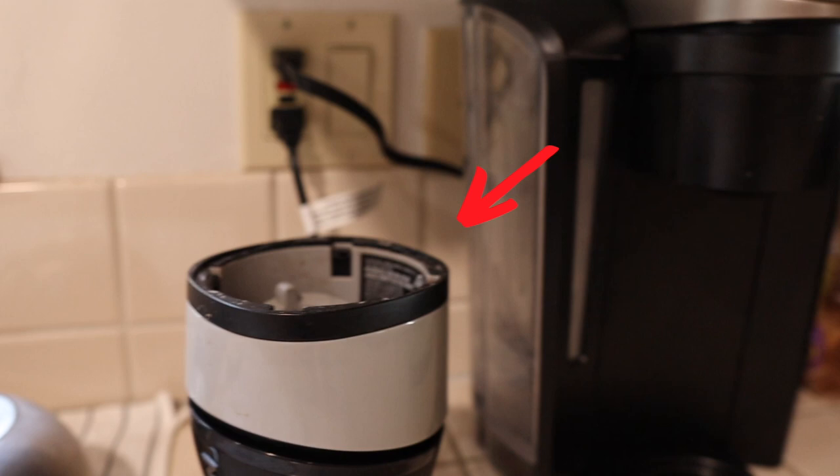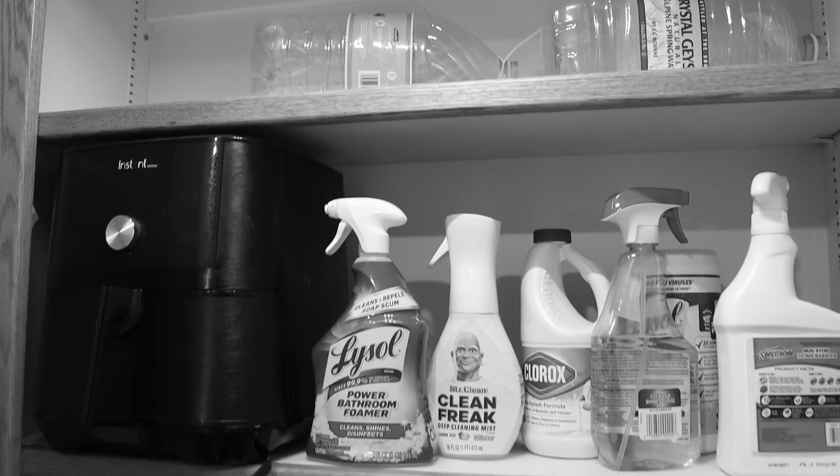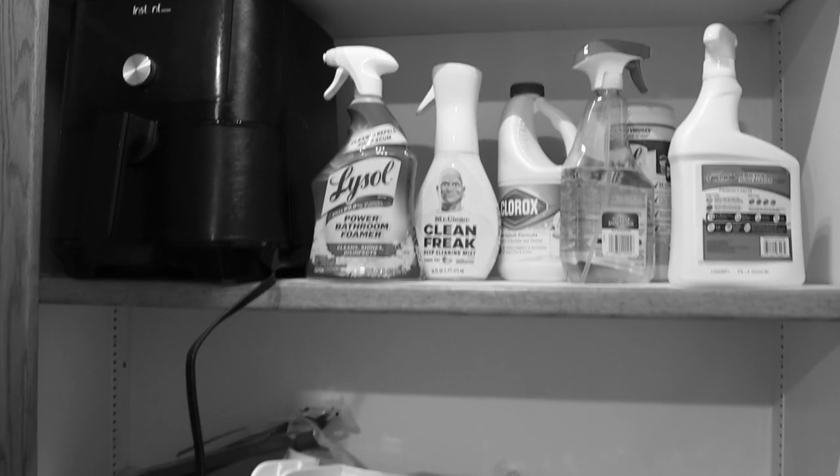I also have my bullet blender that I use to make my protein shakes. I had an air fryer that I used religiously, but I broke it moving in here. PSA: don't put them in your trunk.